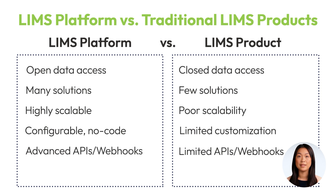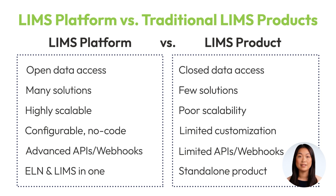Finally, while a LIMS platform can often combine functionalities into one cohesive solution, a standalone LIMS product lacks this integration, potentially requiring additional tools to manage your lab's full range of needs.